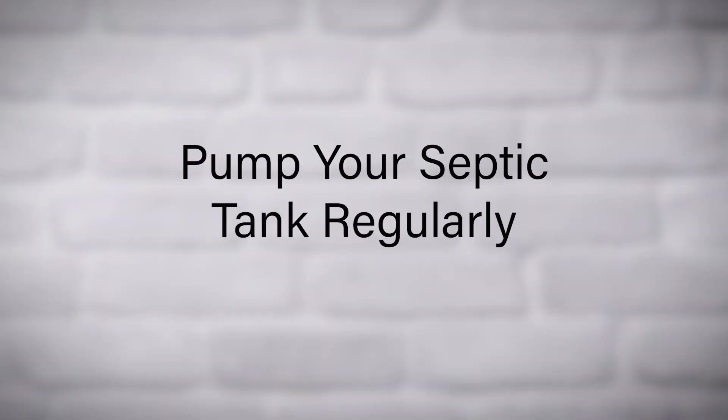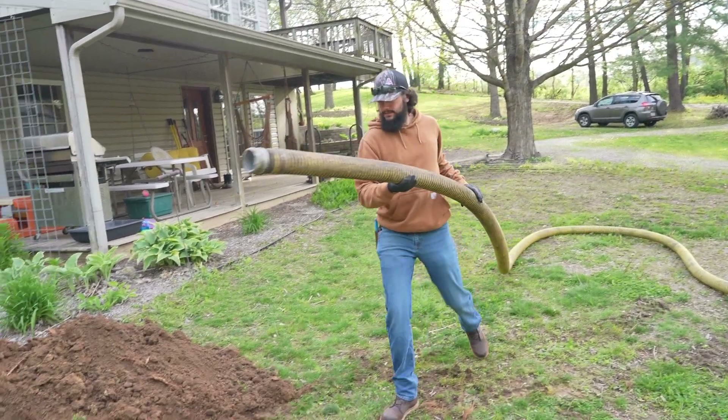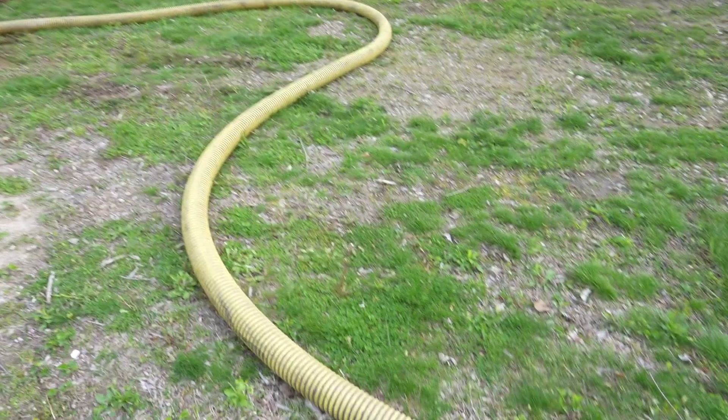Pump your septic tank regularly. Schedule a professional pumping every three to five years, depending on household size and usage. The pumping process removes solid matter that builds up over time and reduces the efficiency of the system.